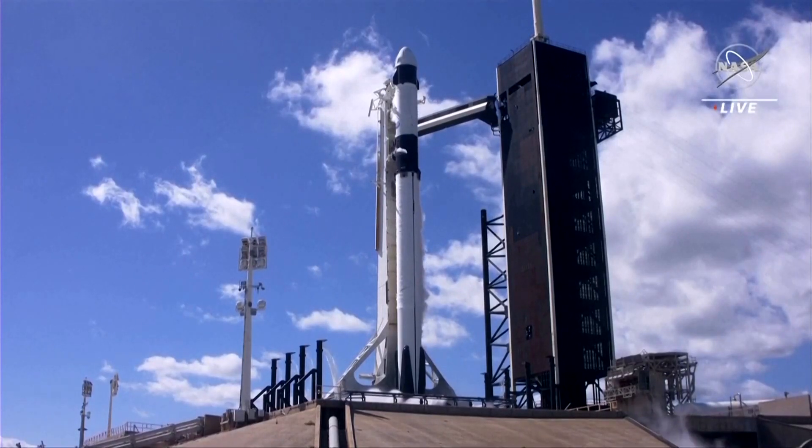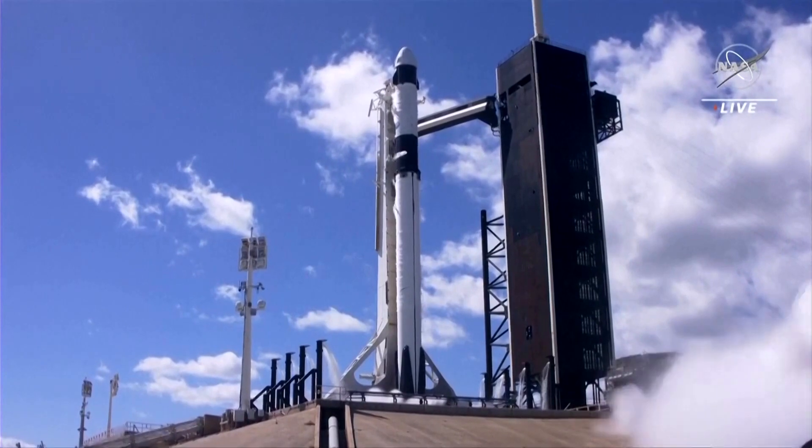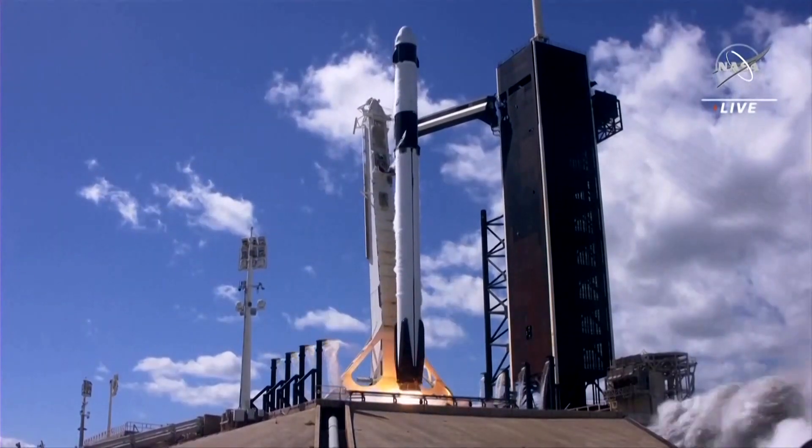10, 9, 8, 7, 6, 5, 4, 3, 2, 1, ignition. It's full power, and let's go.